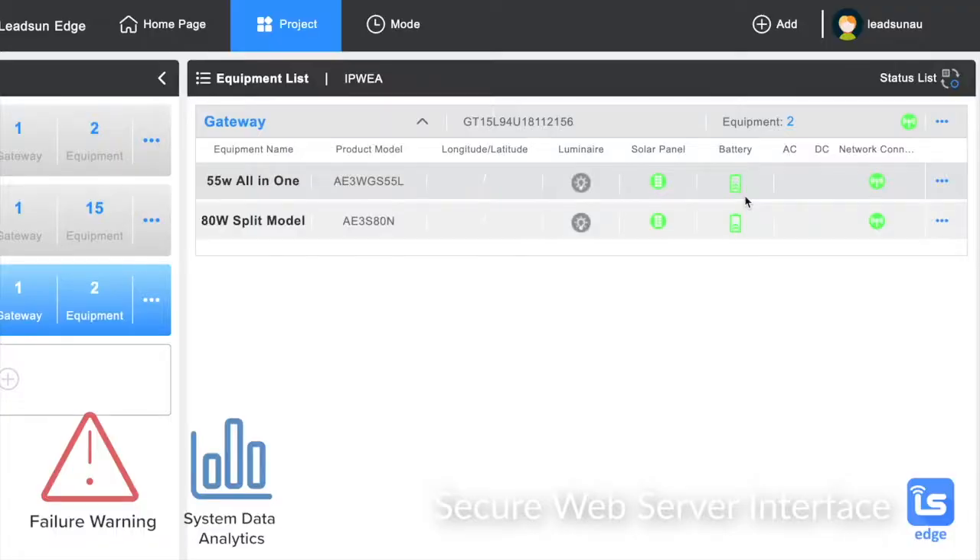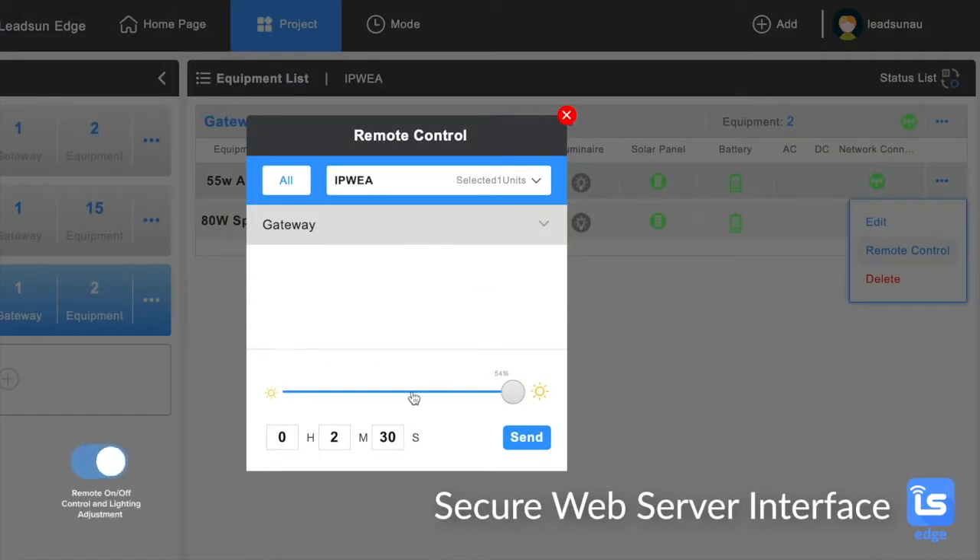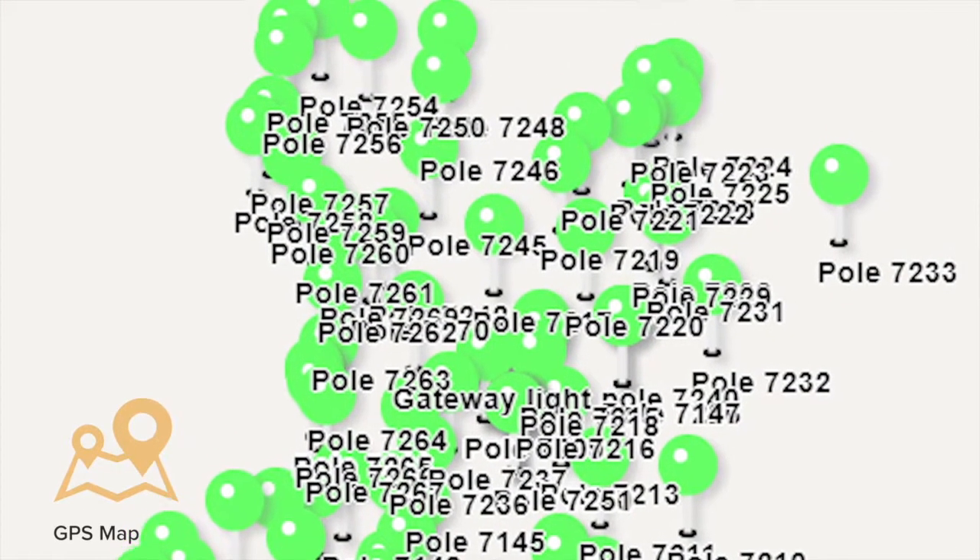All these lights that you see here are all interconnected to each other, and in real time we can adjust the brightness of the lights. We can see whether they're on or off, how the battery is doing, how they're charging, and diagnose them remotely if you have to do that.